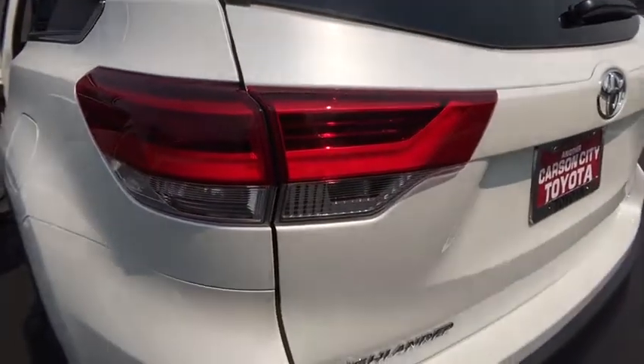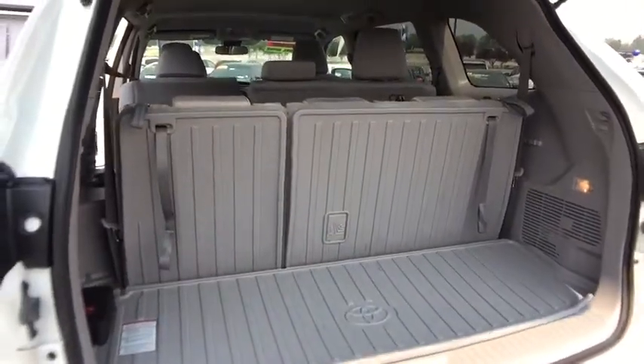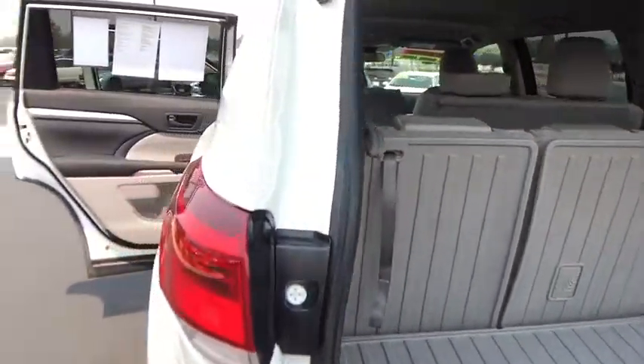Cruise control, aluminum wheels, four-wheel disc brakes, rear defrost, AM-FM stereo radio, power door locks, MP3 player, trip computer. Come take a test drive today.